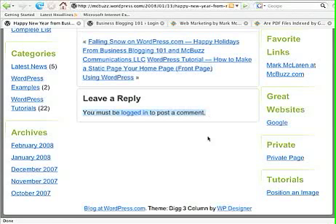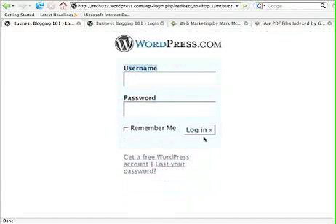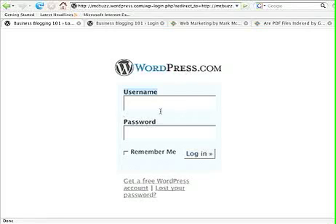Clicking through shows a 'Leave a Reply' section that says 'You must be logged in to post a comment.' This is characteristic of some blogs hosted on WordPress.com. If you're not logged in, clicking the login link will prompt you for your WordPress.com username and password. If you don't have one, you can click 'Get a free WordPress account' and sign up — you don't have to have a blog to do that.